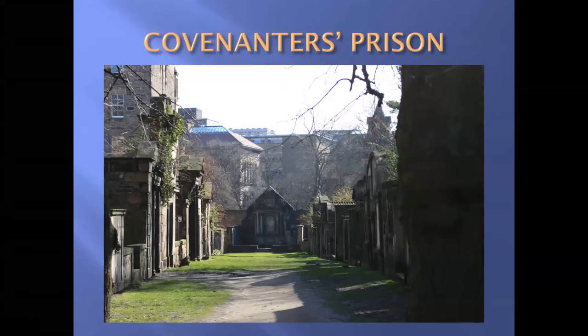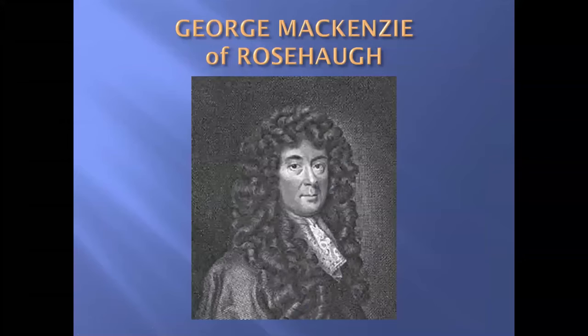These prisoners were kept in what was then a field beside Greyfriars Kirkyard — now part of the Kirkyard, known as the Covenanters' Prison. We have 1,200 Covenanters kept here in the open air with no shelter. The man responsible for what happened to them was George McKenzie of Rosehaugh. His nickname was Bloody McKenzie, which gives you a good idea of what happened to the poor prisoners.